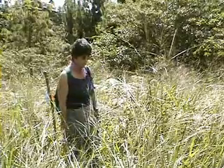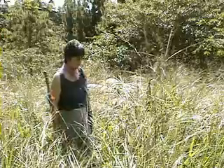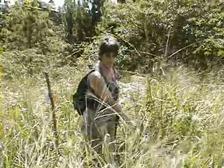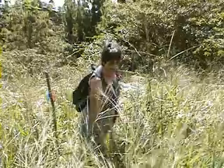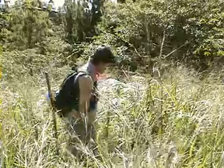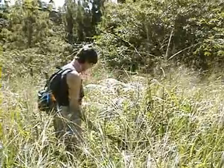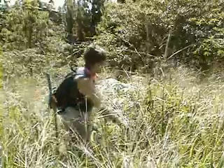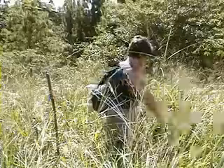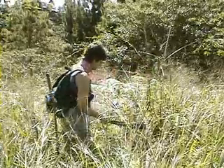It looks green, but it's extremely poor soil. These are the pasture grasses from the original pasture before we fenced the cattle off. One of the indications of how poor the soil is here is ferns — almost any species of fern indicates that you have some pretty difficult soil conditions to work with.